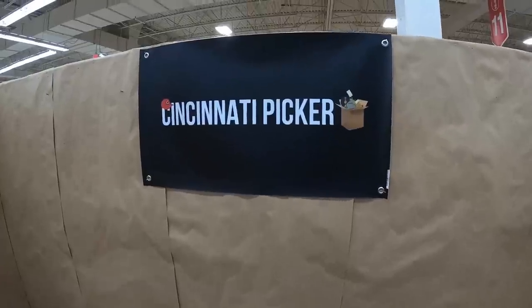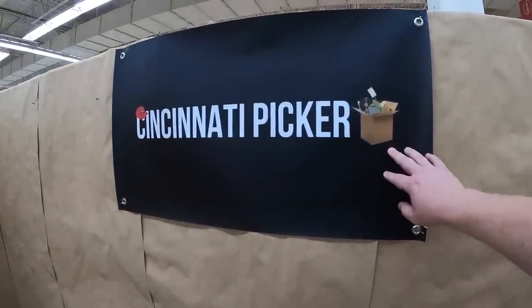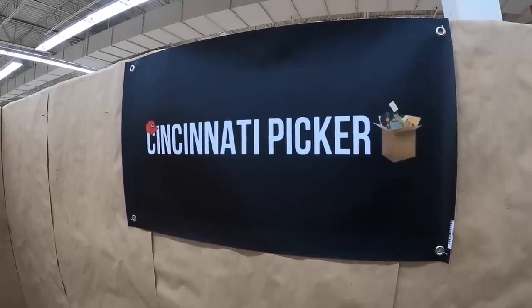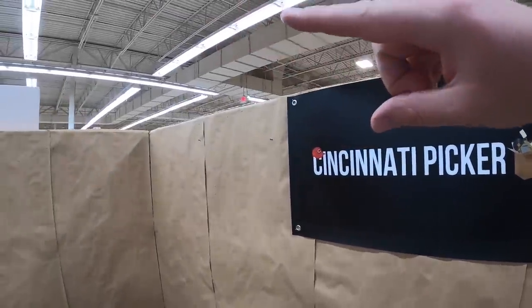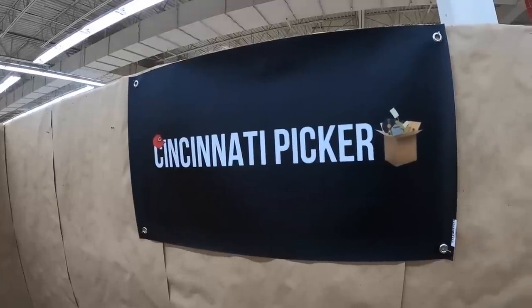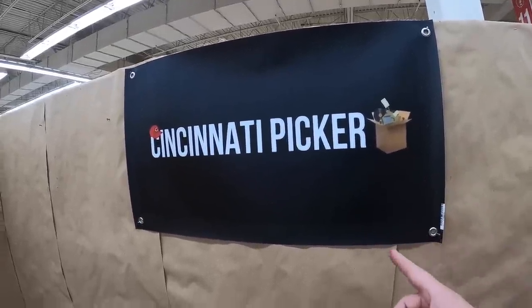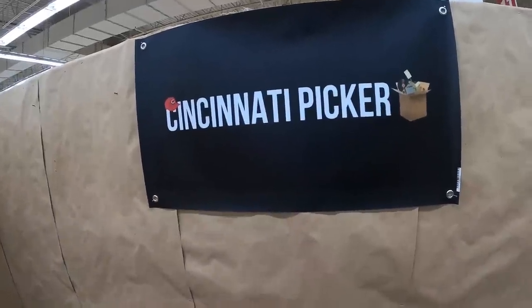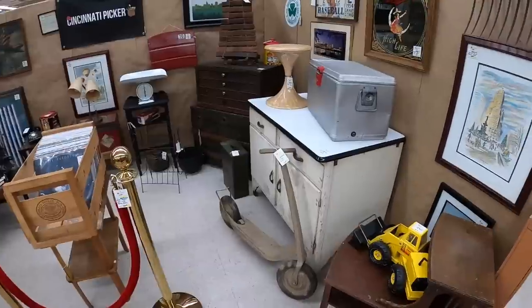I want to give a quick shout out to a viewer named Scott. He sent me this banner a couple weeks ago before I even rented this booth, and it looks perfect in here. My other booth has a chalkboard sign that says Cincinnati Picker, but this banner works out great. Scott also has a channel called Trash to Cash, so I'll put a link in the description below.